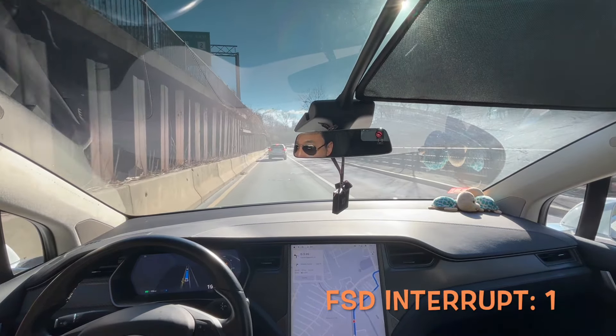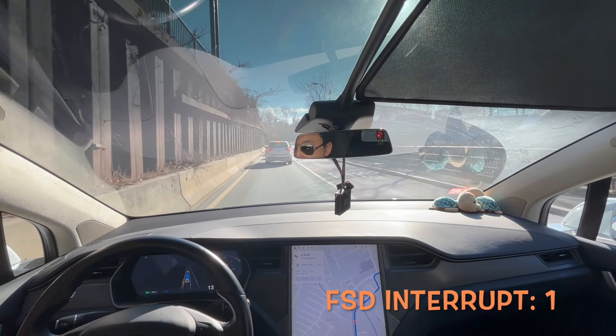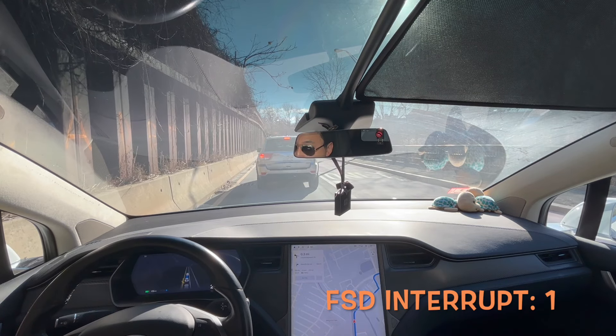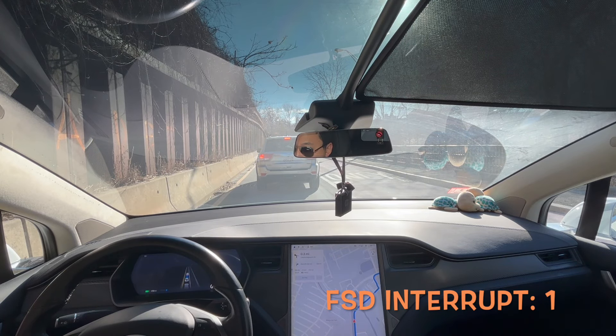I think there's a more complex traffic light situation in front of us. I drive this road every day so I can kind of predict what's coming — we'll see how the car does.